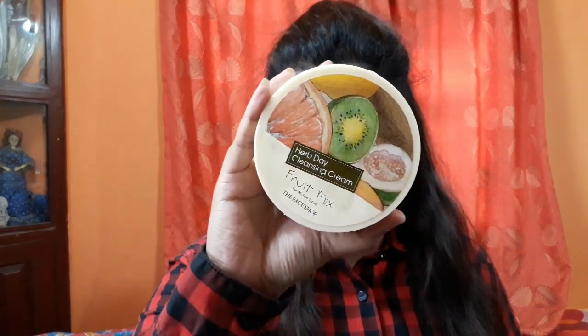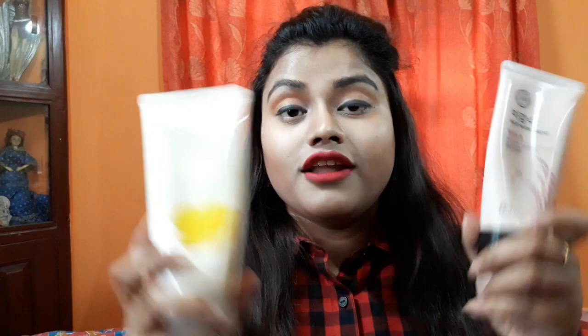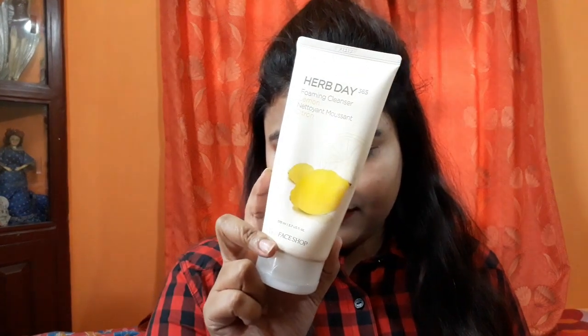The first product I have is The Face Shop Herb Day Cleansing Cream Fruit Mix, for all skin types. This is the first step for your cleansing, and then we shift to the face wash. I have two face washes: the first is the Herb Day 365 Foaming Cleanser Lemon, and the second is the Rice Water Bright Foaming Cleanser.